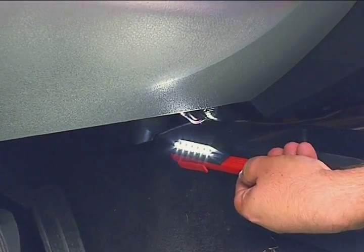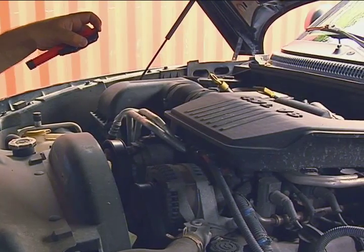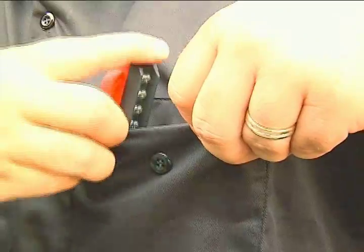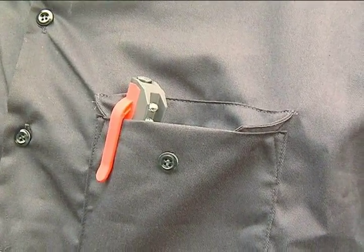The Easy Red Pocket LED light stick is the perfect work light. It's small enough to be used in tight spaces where directional light is needed, but still powerful enough to serve as a floodlight when necessary. And the Easy Red Pocket LED light stick stays in your pocket, thanks to the sturdy molded pocket clip.